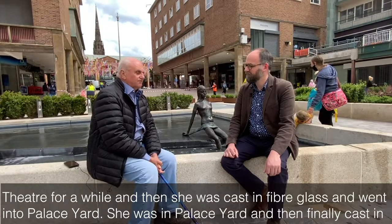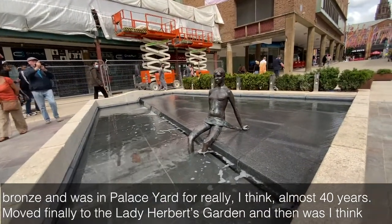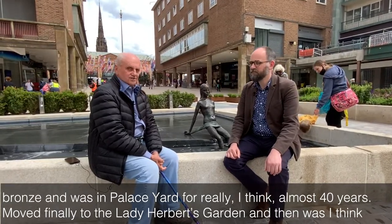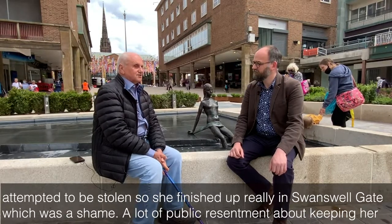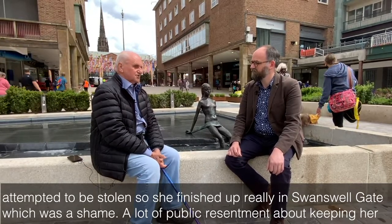She was in Palace Yard and then finally cast in bronze and was in Palace Yard really for almost 40 years. Moved finally to Lady Herbert's garden and then, I think, attempted to be stolen. So she finished up, really, in Swanswell Gate, which was a shame.